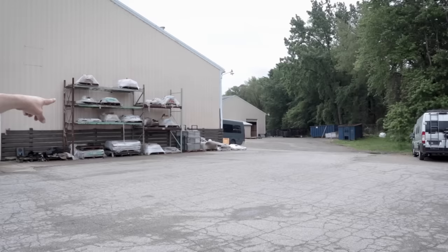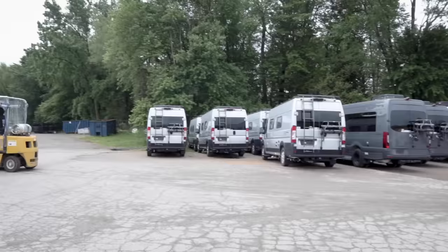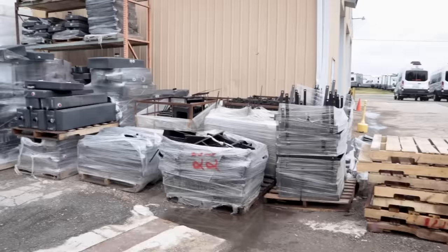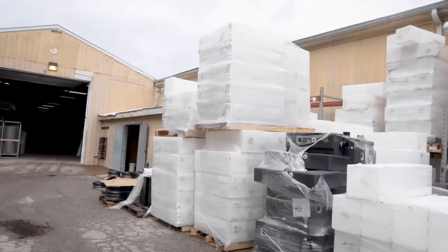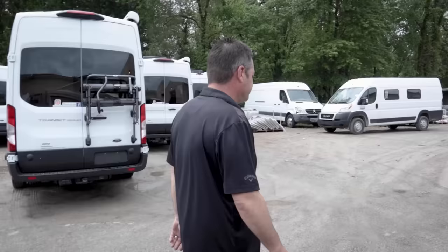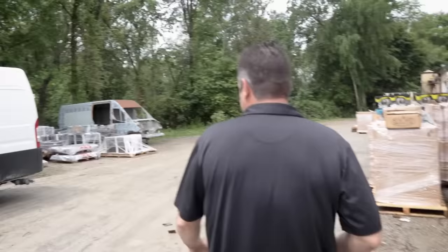These vans are staged waiting for parts — almost all 90 percent done, just can't go further until parts arrive. We're buying extra stock to get ahead of shortages: gray tanks, fresh water tanks, battery trays, LP hangers. We're willing to spend a couple extra bucks to make sure we've got the product to keep production moving.